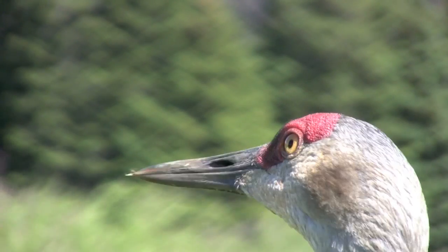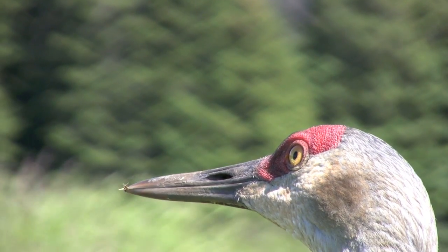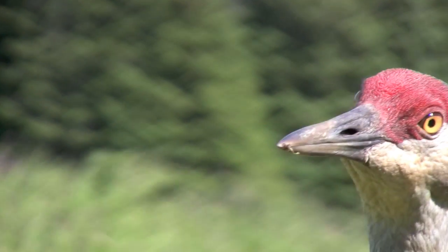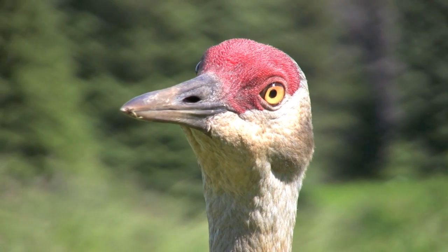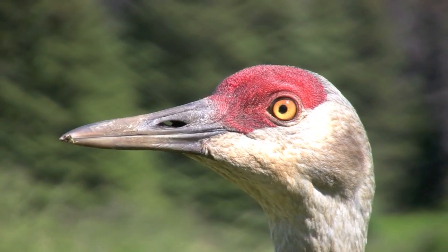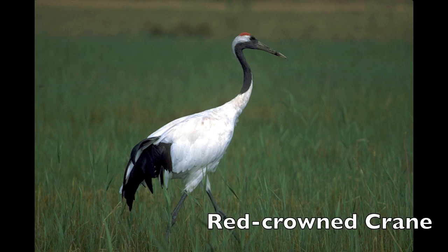It could have been much older — people didn't start banding and color marking cranes until the late 1960s. At the International Crane Foundation they had a red-crowned crane that lived for 84 years in captivity, and it was still producing fertile eggs at age 79. So cranes can live a very long time.